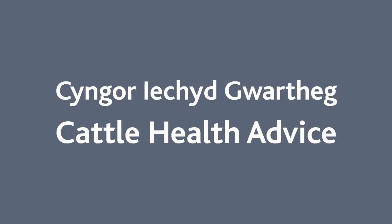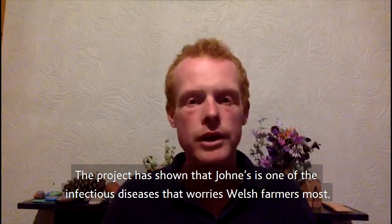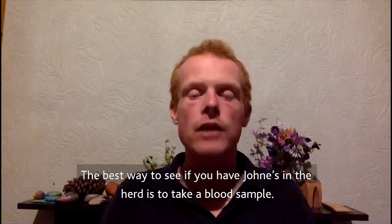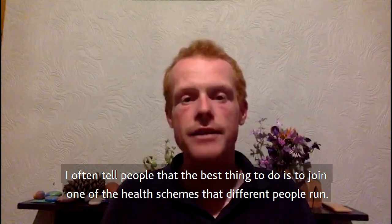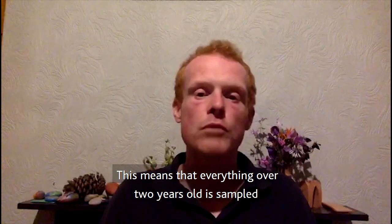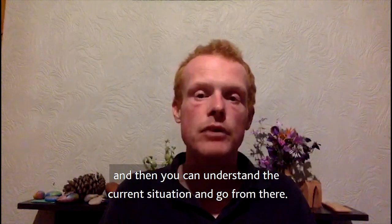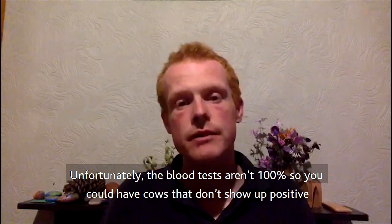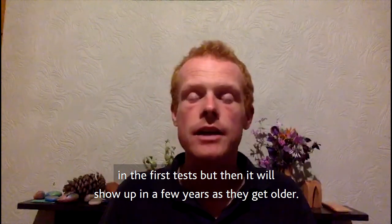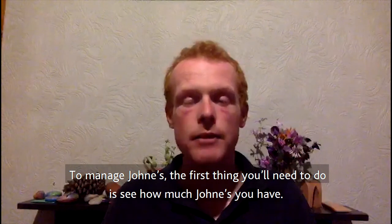Johne's disease is one of the most worrying diseases for farmers in Wales. The best way to see if Johne's is present in the herd is to take blood samples. It's often advised to join one of the health schemes run by various organisations, which means everything over a certain age is being sampled. Unfortunately, the blood test is not 100% accurate — you can have cattle that are positive but don't show up on initial tests, only appearing later as they get older.